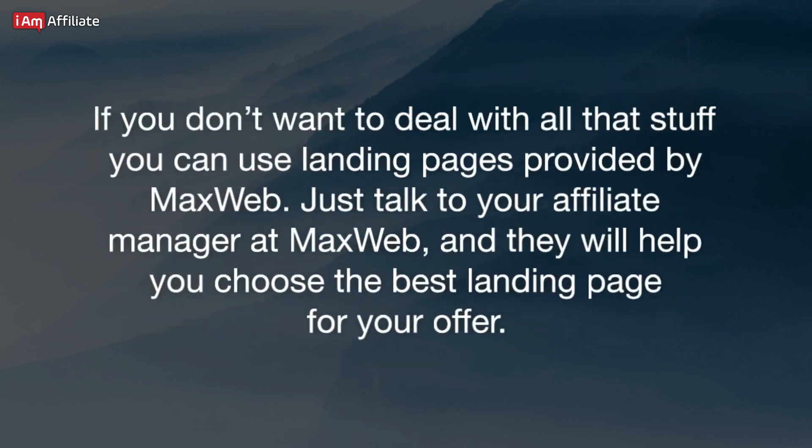If you don't want to deal with all that stuff, you can use landing pages provided by MaxWeb. Just talk to your affiliate manager at MaxWeb, and they will help you choose the best landing page for your offer.